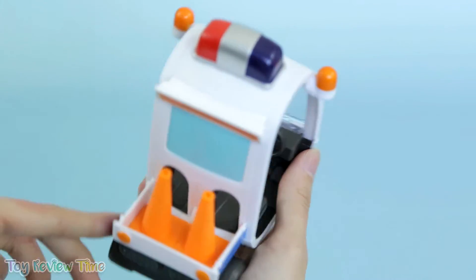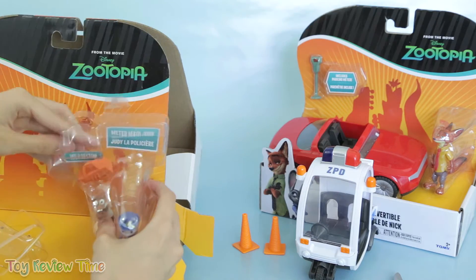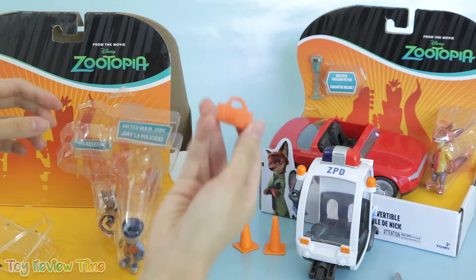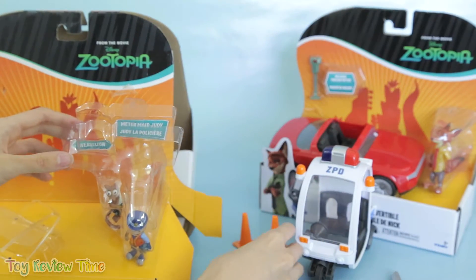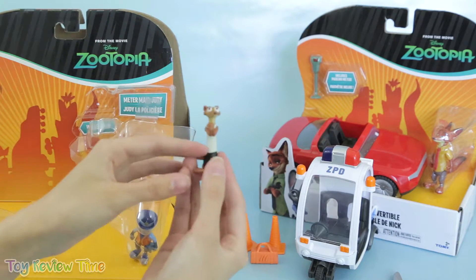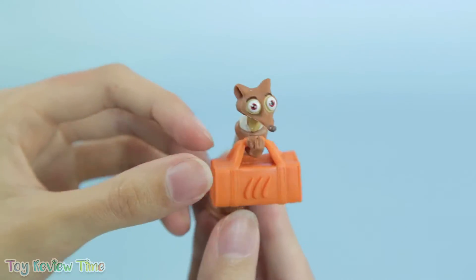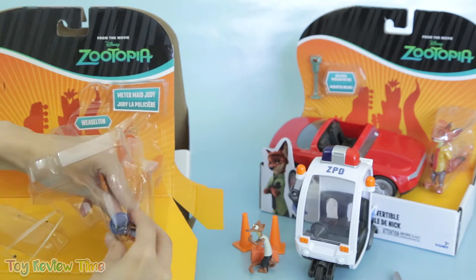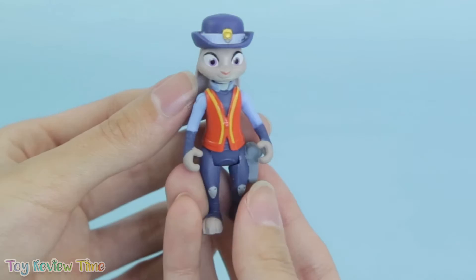One, two — perfect fit. I wonder what else is in this pack. Oh, it's the bag that Duke Weaselton uses to steal goods from the flower shop! And here he is right now — the bag is a perfect fit. Caught red-handed! It looks like we're down to the last thing in the pack.